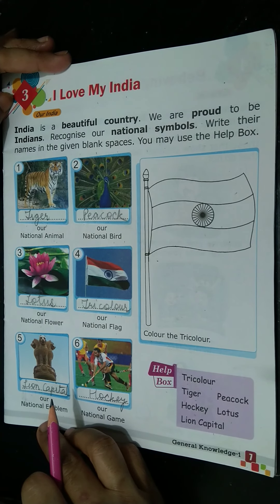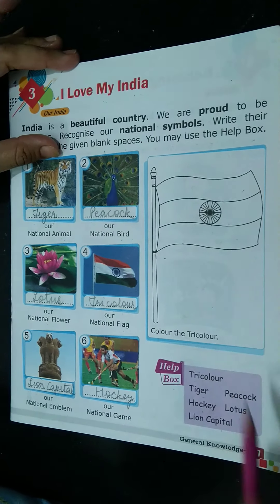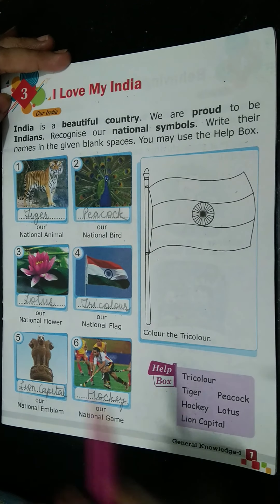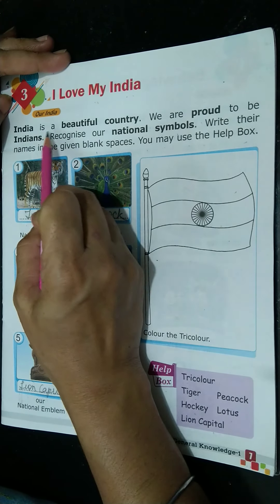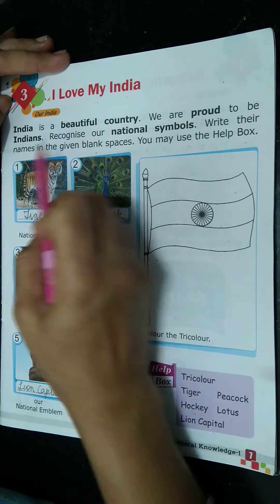Good morning. Today we are going to do our lesson number 3, 'I Love My India,' page number 7. India is a beautiful country.